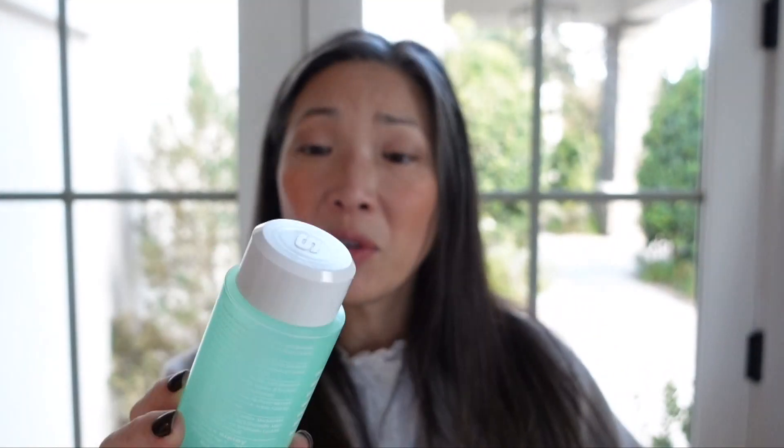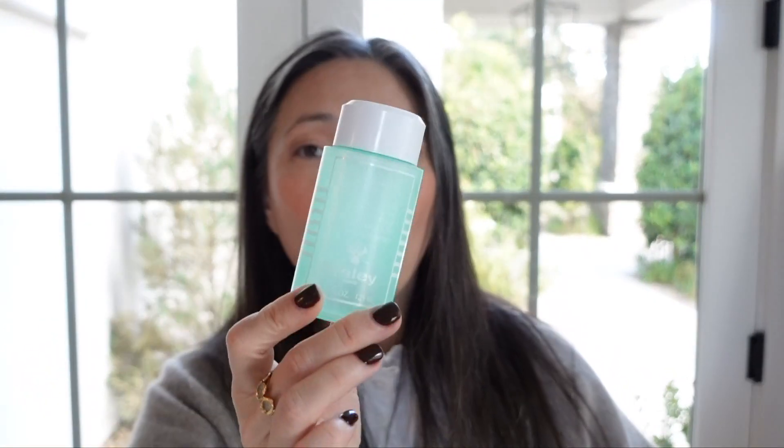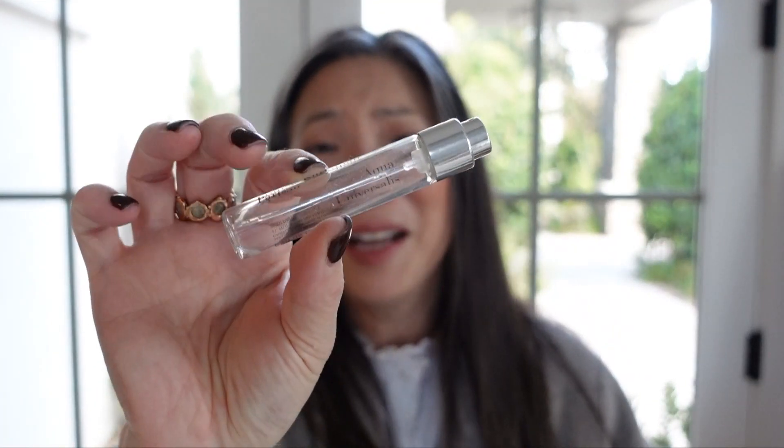This is the Sisley Gentle Eye and Lip Makeup Remover with Botanical Extracts — very lovely, but I found it a little too gentle. When I'm trying to remove my eye makeup, I want it to come off. While it was very nice, I didn't think it was effective enough, so I don't think I would repurchase this.